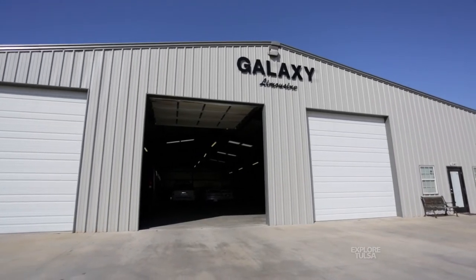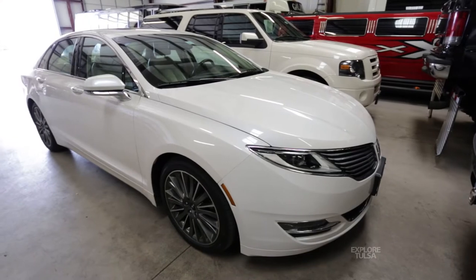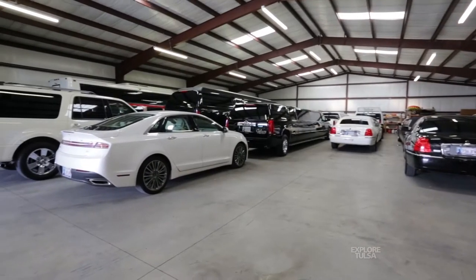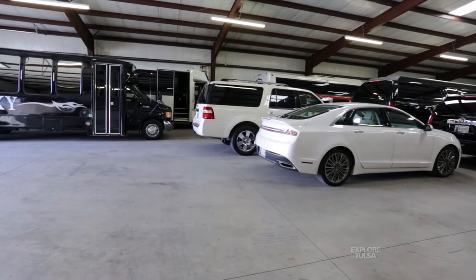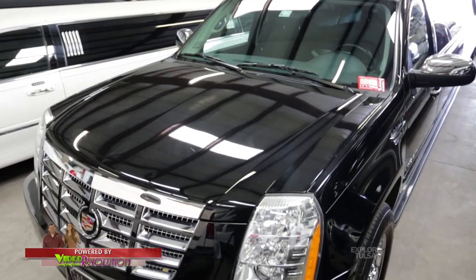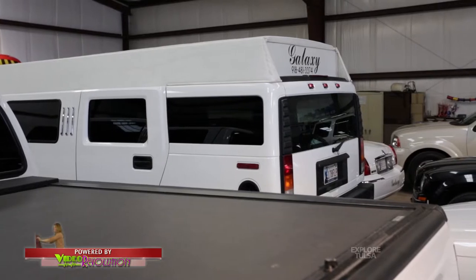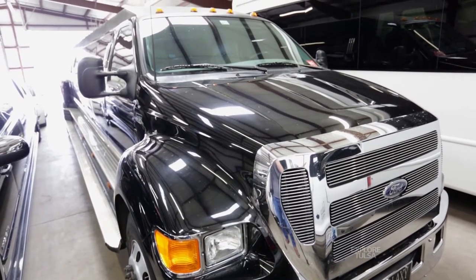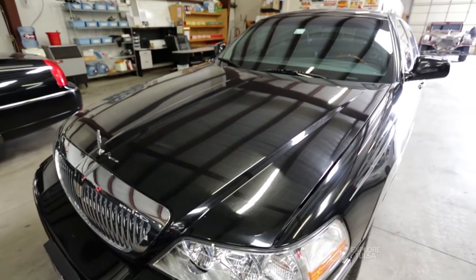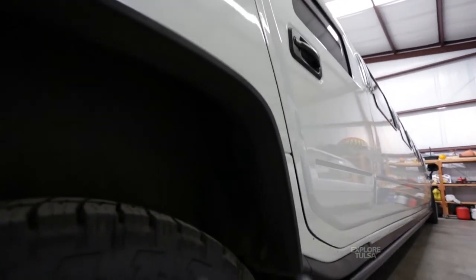We started with just one single Lincoln Town Car and have grown to the size we are now. We do transportation for 212 limo companies from across the country. The top 20 companies in the world — such as Carey and Boston Coach — we do all their corporate transportation in Tulsa. Their execs will fly in for a meeting; we pick them up at the airport, take them to the meeting, wait on them, take them to lunch, and take them back to the airport. This way they can just get in the town car, talk to their office on their cell phone on the way, and we drop them right at the front door.